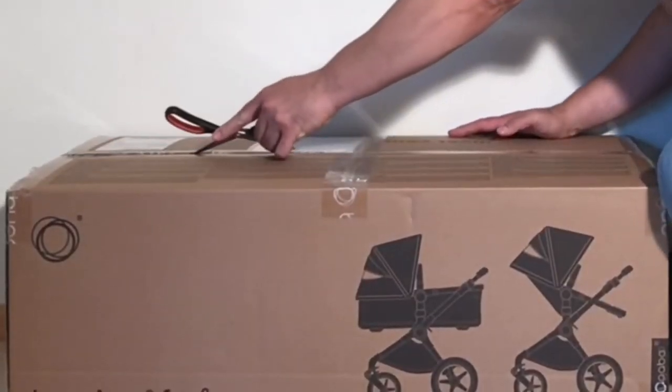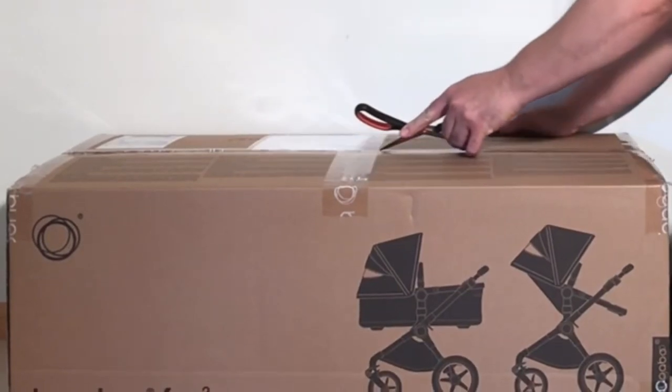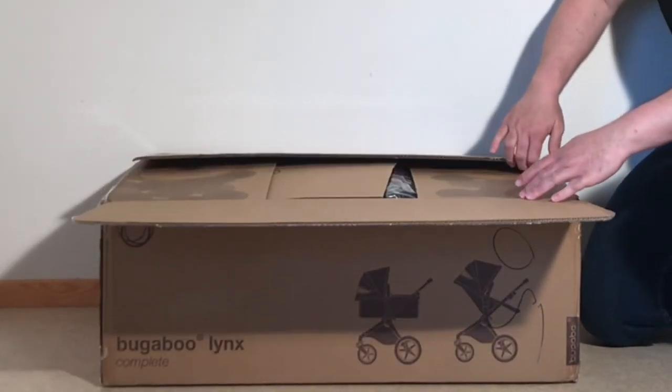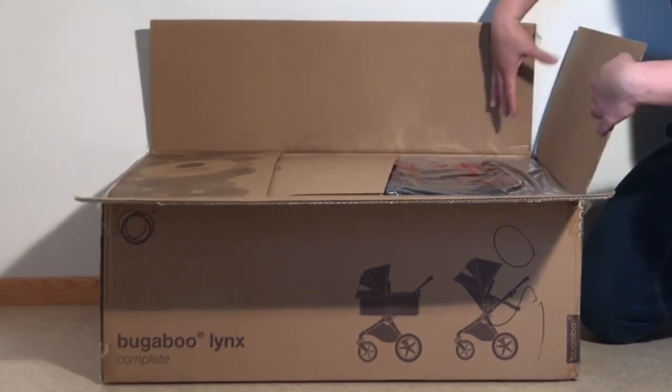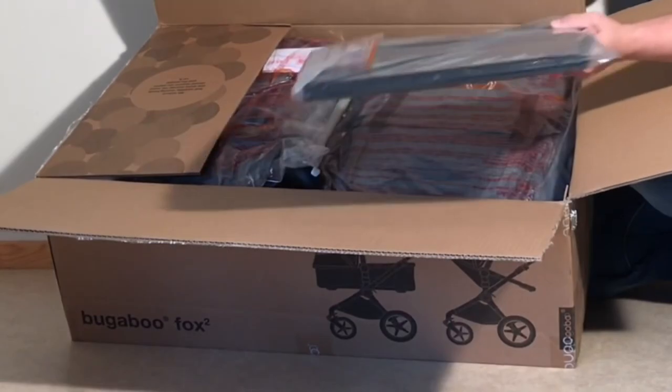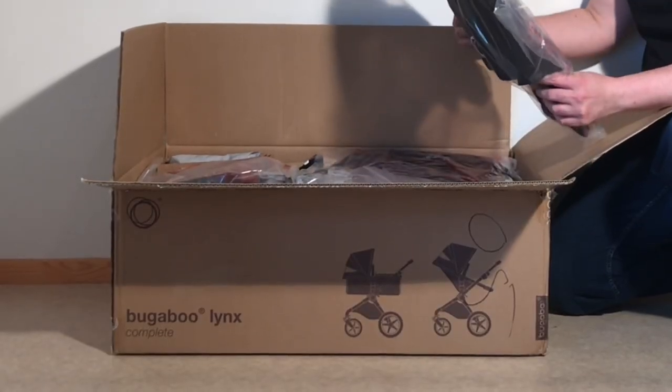Today we're going to be comparing the two primary full-size single child models in Bugaboo's current lineup, the Fox 2 and the Lynx. Bugaboo seems to have taken something of a new marketing approach with these two, as far as I see it, in that rather than mainstaging a pair of strollers claimed as being quite distinct from each other in form and capability, as they've tended to do in the past,